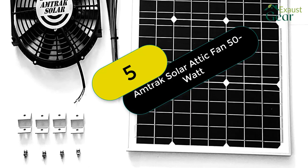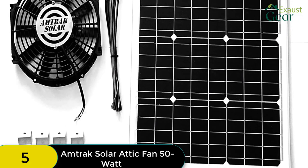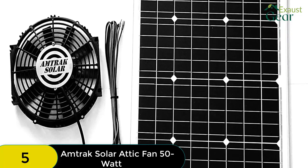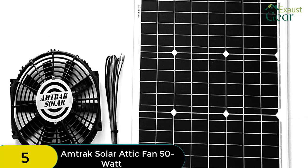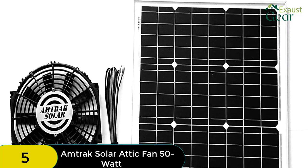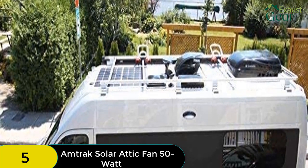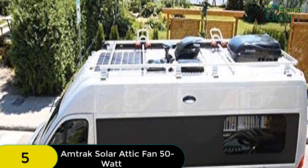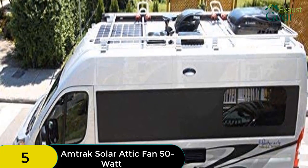At number 5 on our list, we have the Amtrak Solar Attic Fan 50W. It offers a high CFM rating, uncomplicated installation, a high 50W solar panel, and a prolonged warranty period. The Amtrak Solar Attic Fan 50W has a CFM rating of 1760, which is lower than the Eco-Worthy and Natural Light, but one unit will adequately ventilate an attic space of up to 2,250 square feet. This attic fan is easy to install, with wires that are easy to connect and a fan blade that is simple to set up. It also comes with a 25-year manufacturer warranty.